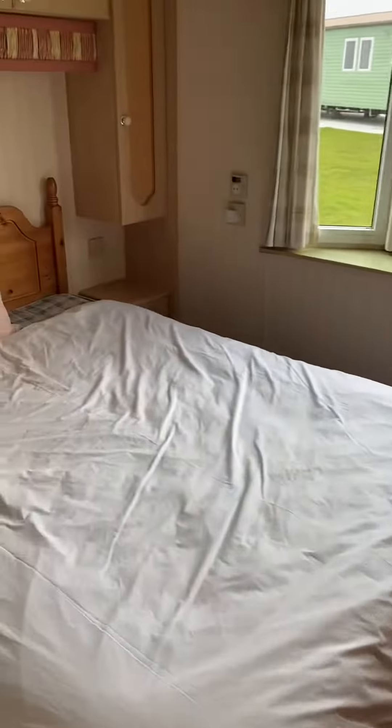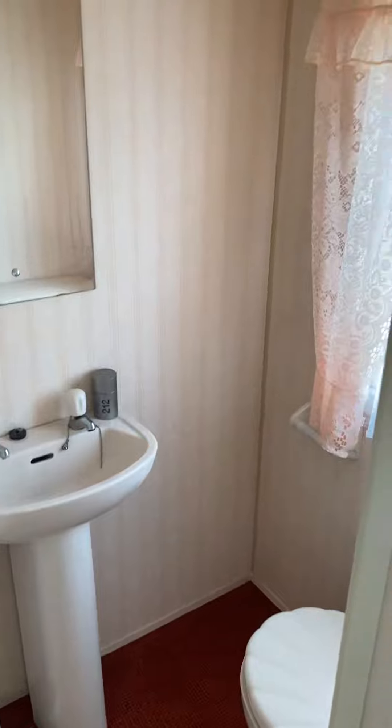Right down into the master bedroom — it has an ensuite and a nice bay window at the back. Ensuite there.